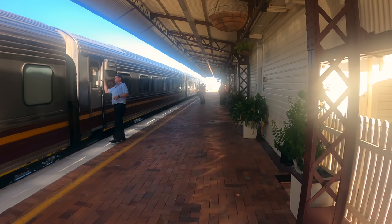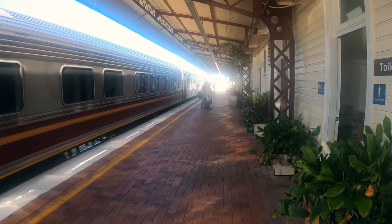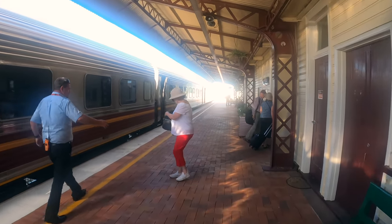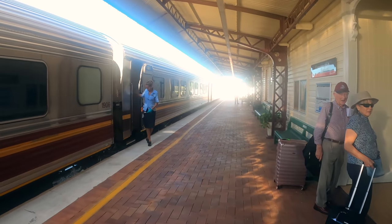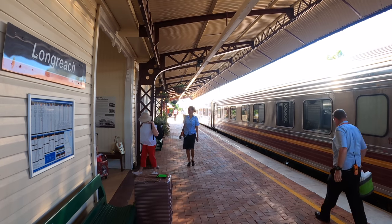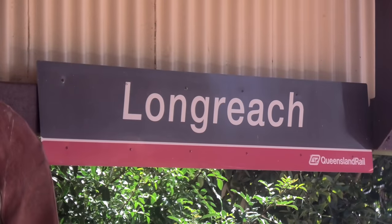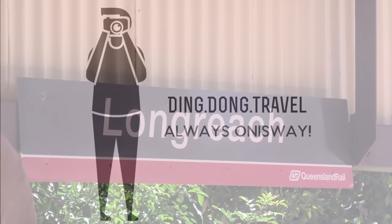Thank you so much for watching this video. Welcome to Longreach — the gateway to Queensland's Outback and the place where Qantas Airways grew up. If you find this video interesting, please give it a like. In a few days I'll be travelling on the NSW TrainLink XPT First Class Sleeper from Sydney to Melbourne, so please subscribe if you haven't already. I'd like to wish you a Merry Christmas and Happy New Year, and I'll see you in my next video.